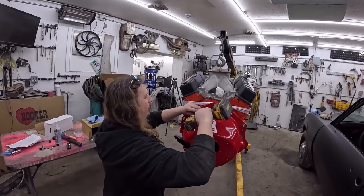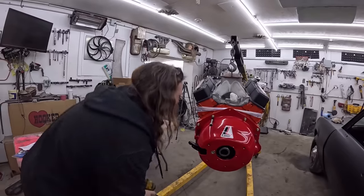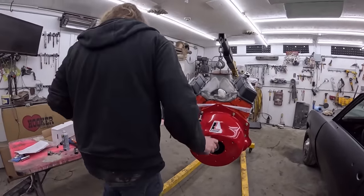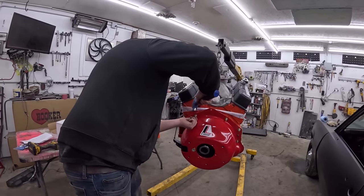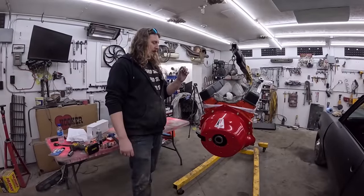Oh, this Allen key — Stanley tools, why are you always on sale? So we've got it all together. One bolt I didn't use. The instructions say to do bolt head, washer, lock washer, nut on the inside — but it interferes with the oil filter, so we'll have to get a shorter bolt.